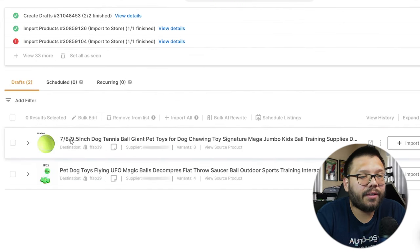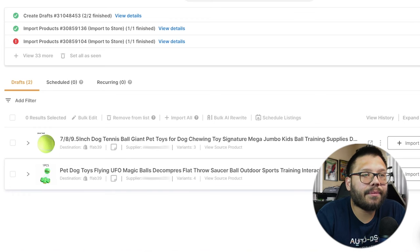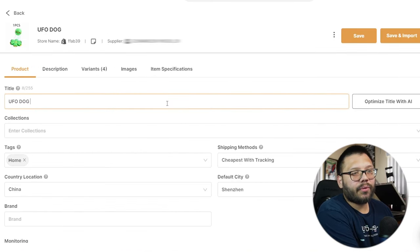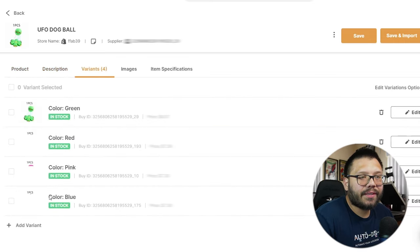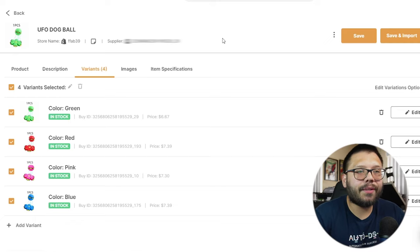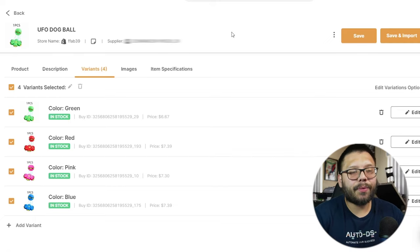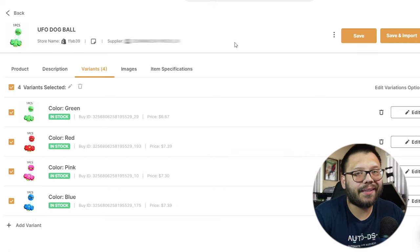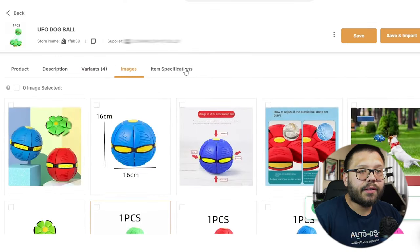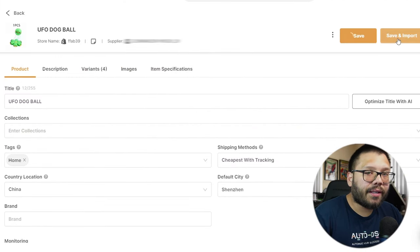In our drafts section we can see both the tennis ball and the little bouncy UFO ball. I'll click to edit — give it a simple name: UFO dog ball. Under the description, I'll leave it as is for now, but for the variations, the price on Amazon was about $13 to $14, so I'm going to up the price to $24.99. The images all look good. Let's go ahead and save and import.